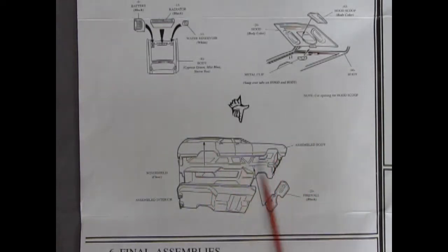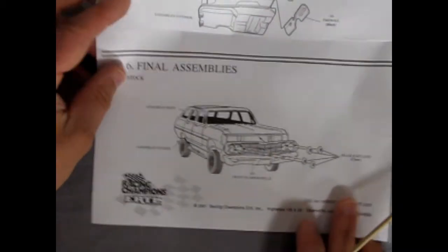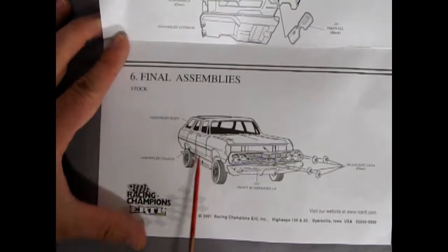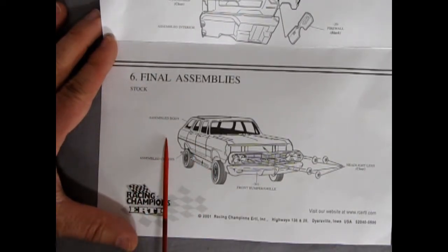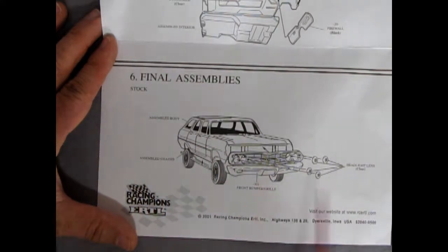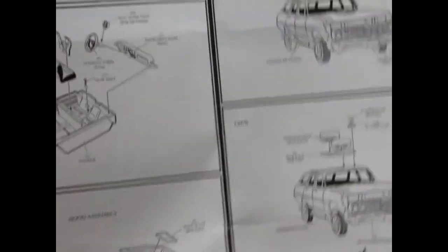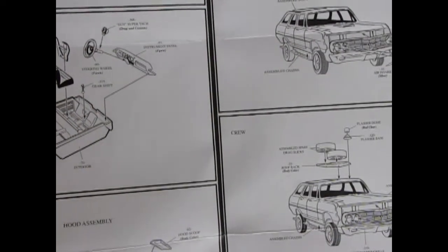The body, glass, and interior all assemble together, with the interior popping up into the body. The final assembly section shows our stock version: the assembled body with interior and glass pops down onto the chassis, quad headlights go in, and then the bumper and grille go into the front.